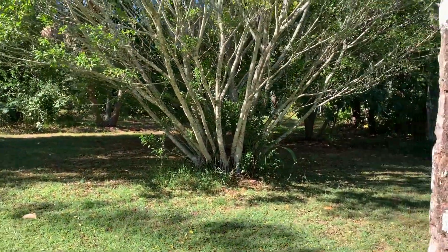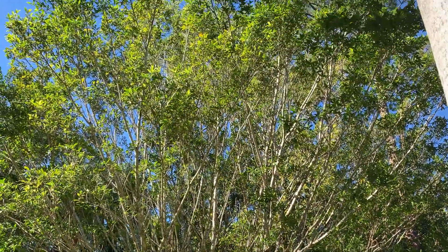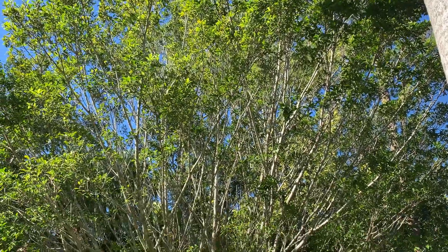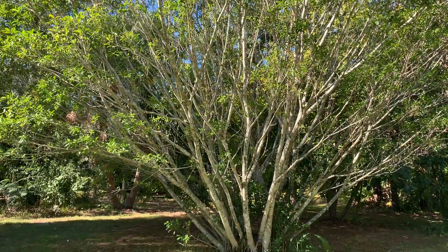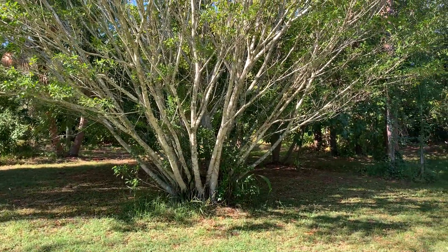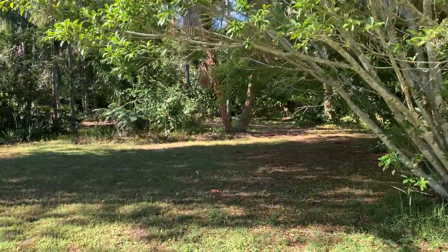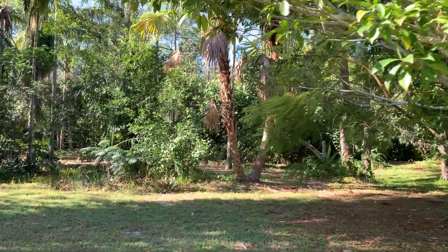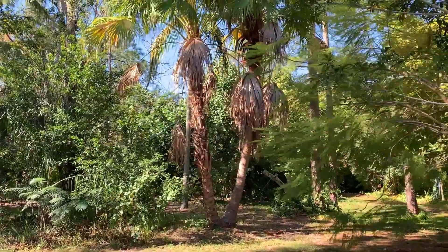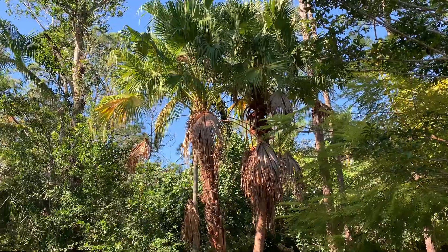Behind it is a Ficus microcarpa I dug up as a little sapling on a vacant lot here in Lake Placid. Back in 2010 the entire thing was frozen to the ground. And back behind it is a double Livistona chinensis — it was a triple at one time, but one of them died.